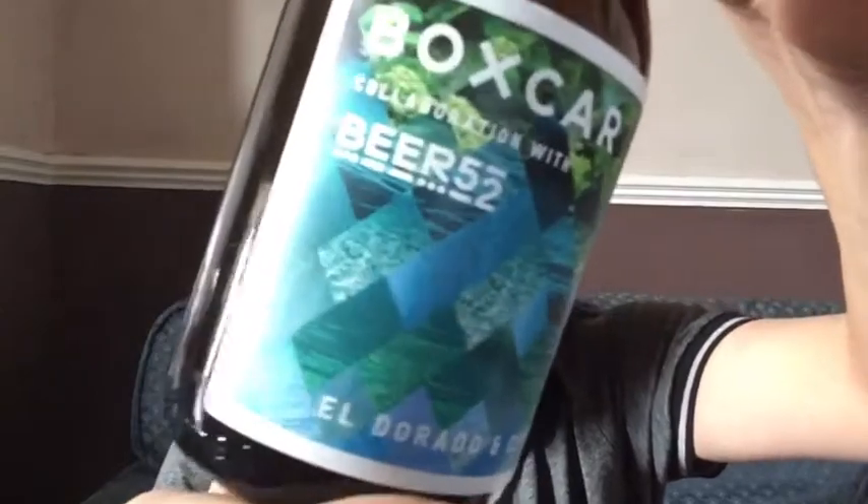Next is a Boxcar and Beer52 collaboration — a Milk Stout in a Belgian-style bottle. Then another Boxcar collaboration: an Amarillo and Zaccha IPA — both really good hops, so I'm looking forward to that one. Then Eldorado and Citra — I don't think I've ever had the Eldorado hop, so looking forward to that.